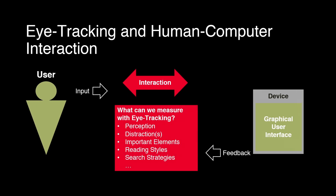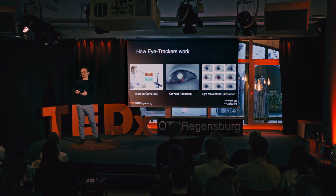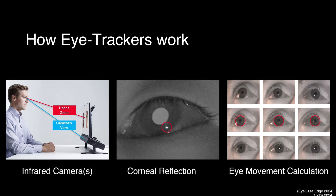Eye tracking is a way in which we can record your interaction with a computer in real time and also measure specific things like perception, distractions, important elements, and many more. But first, how do those eye trackers work? Most of you have probably never heard of one, let alone seen one. If you look on the left side, there is a bar mounted underneath the monitor — that's the kind of eye tracker we use in our laboratory.